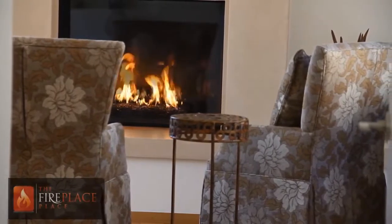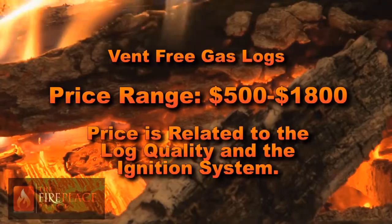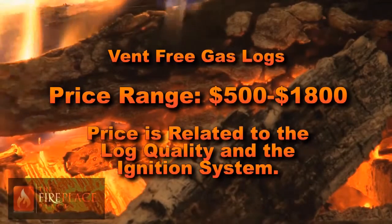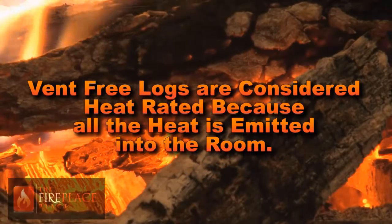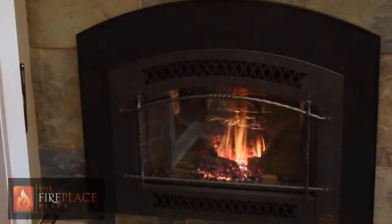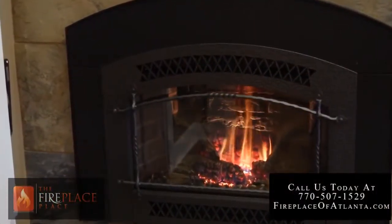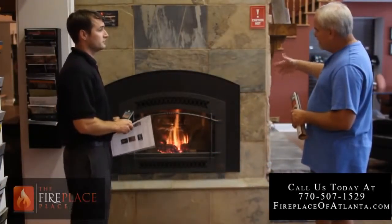Vent-free gas logs are growing in popularity with costs ranging from $500 to $1,800. Pricing is related to the quality of logs and the ignition system. Vent-free logs are considered heat rated due to the fact that all the heat is emitted into the room. The downside to this is that they burn room air with no ventilation, so there will always be an odor, which is a deal breaker for some people.